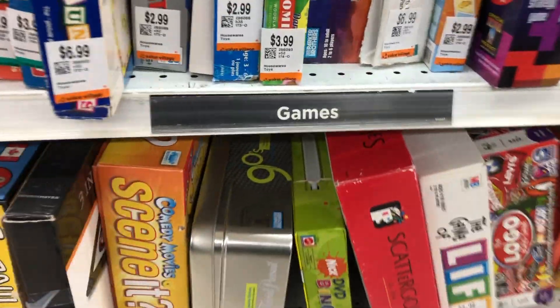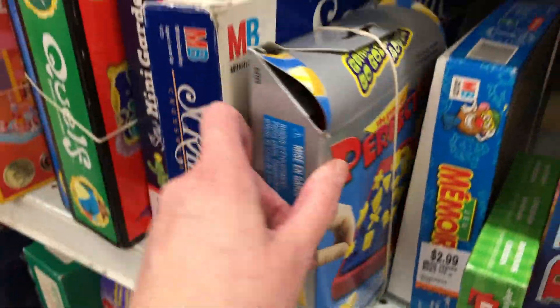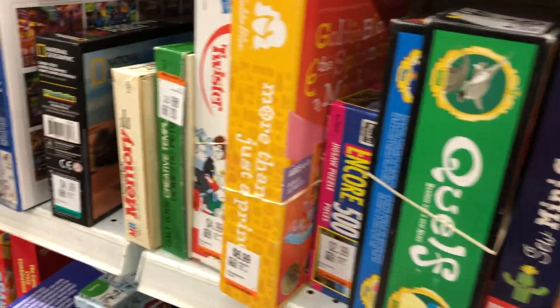Let's check out some board games — we haven't taken a peek in a while. How about this? DVD Bingo, Dora, Spongebob — that looks fun! Perfection — oh, I loved Perfection as a kid, one of my favorite games!